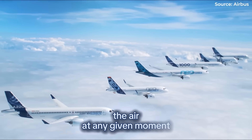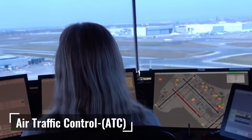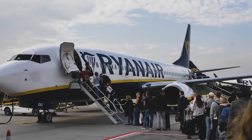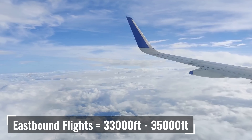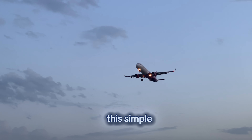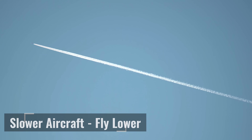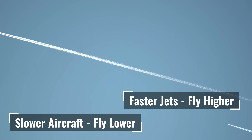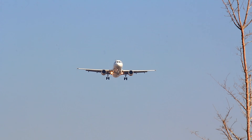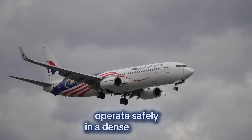Thousands of planes are in the air at any given moment. How do they avoid collisions? Enter air traffic control, ATC, and the system of flight levels. Think of the sky as a skyscraper — each floor is reserved for planes going in a specific direction. Eastbound flights get odd thousands of feet like 33,000 and 35,000, while westbound get even thousands like 34,000 and 36,000. This simple convention keeps planes safely separated. Slower aircraft fly lower, faster jets fly higher. Commercial airliners occupy roughly 30,000 to 40,000 feet, while private planes cruise below 15,000 feet — creating a high-speed lane system allowing thousands of planes to operate safely in dense airspace.